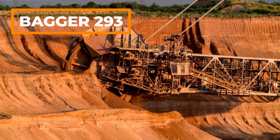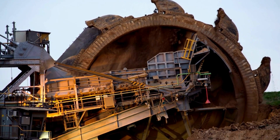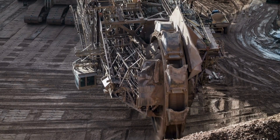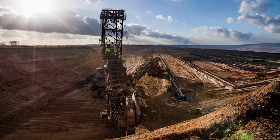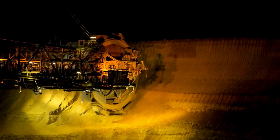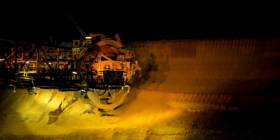And here is the Bagger 293, the largest, heaviest, and most powerful machine in the world, weighing 14,200 tons and valued at $100 million. Like the F60, this machine is used for lignite extraction and has 18 wheel-shaped buckets with the capacity to dig 240,000 cubic meters of material per hour.